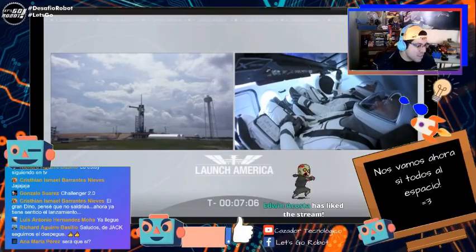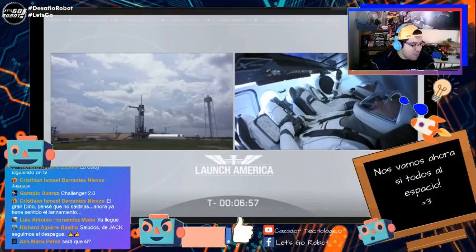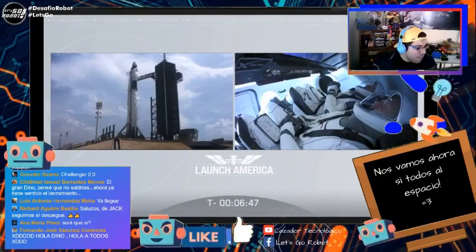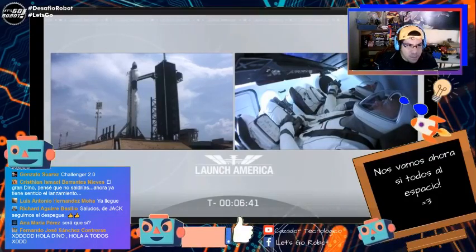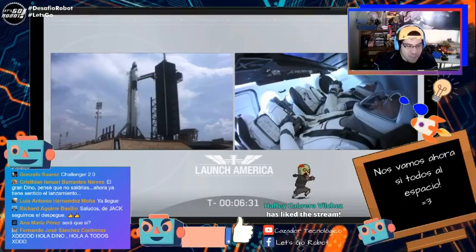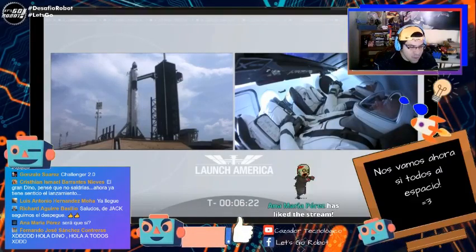La encuesta muestra un 94% que dice que sí, con fe, sale el día de hoy — y un 6%, solo una sola persona, que dice que no. Ana María pregunta si será que sí o que no. Yo creo que sí — quedan 7 minutos y no hay noticias negativas, así que parece que hoy sí sale. Fernando dice hola a todos. Estamos a punto de presenciar la historia — ojalá todo salga bien.